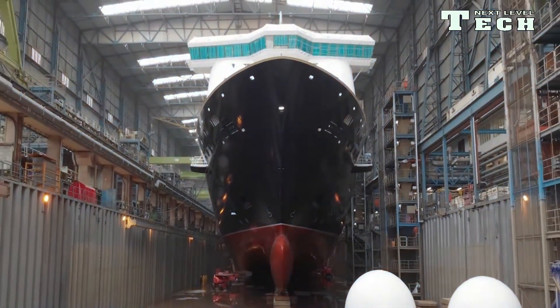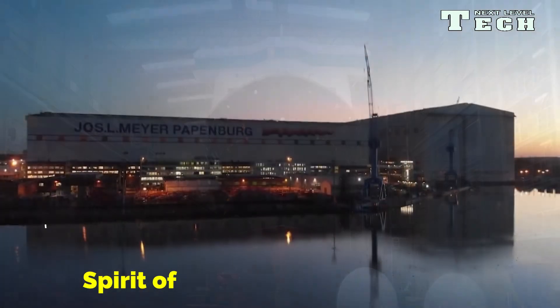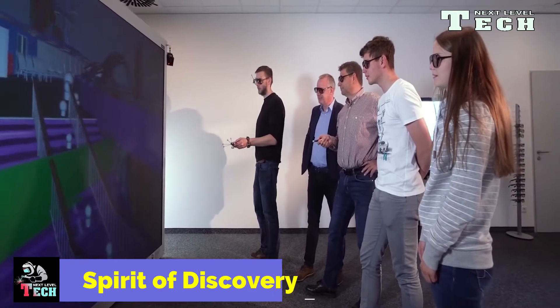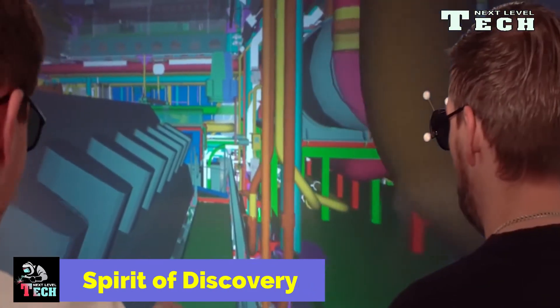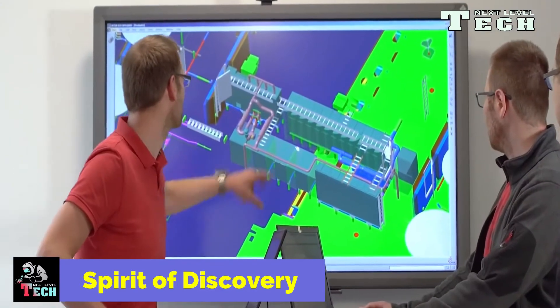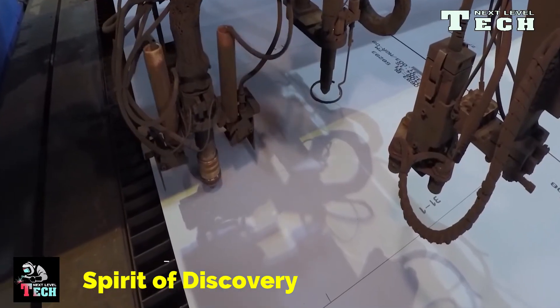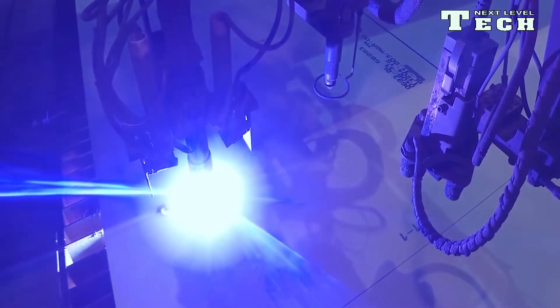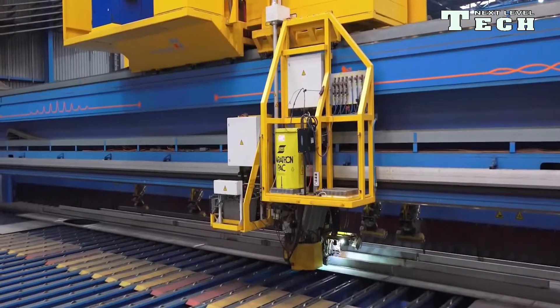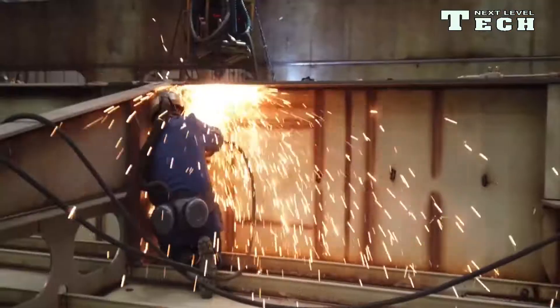Building the Spirit of Discovery. Spirit of Discovery is a 58,250 GT cruise ship operating for Saga Cruises, built by Meyer Werft. The ship was delivered on 24 June 2019 and began operations on 10 July 2019. Upon delivery, she became Saga's first ever new-build ship. She is Saga's largest ship to ever operate in its history, a title she will share with her sister ship, Spirit of Adventure, after she is delivered in October 2020.